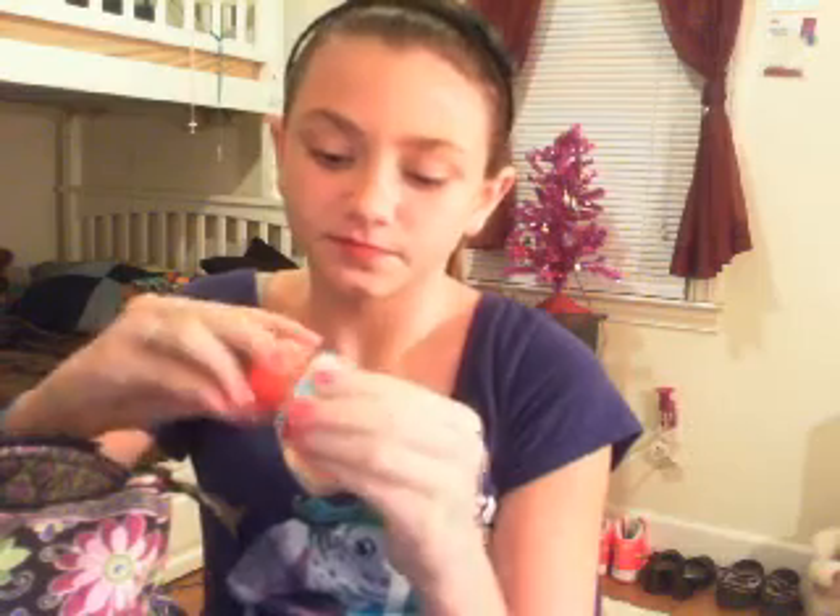This is my EOS lip balm. I love this stuff so much. By the way, the cap is switched because me and my friend Elena switched with each other, so we have like multi-colored EOS now.